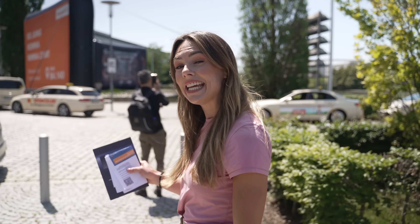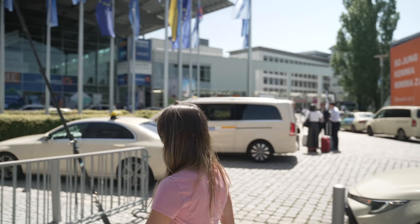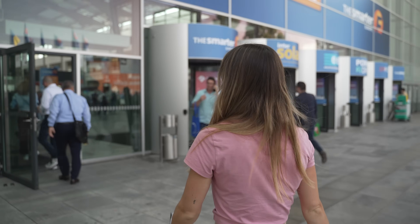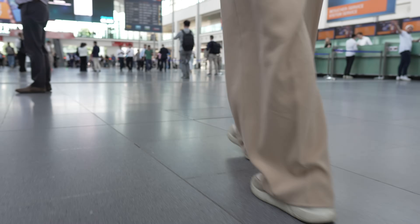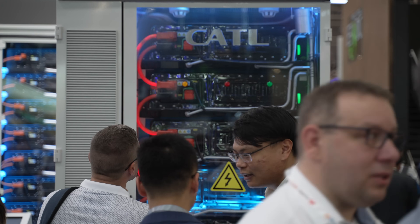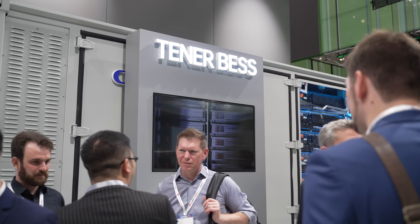Energy storage and distribution is absolutely pivotal for the clean energy transition, which is why I've come here to EES in Munich, Europe's largest and most international exhibition for batteries and energy storage systems. This place is absolutely huge. There is so much to see, but we've come here to specifically see a few technologies which could be game-changers for the energy landscape. This is EES, I'm Imogen Vogel, and this is the Everything Electric Show.